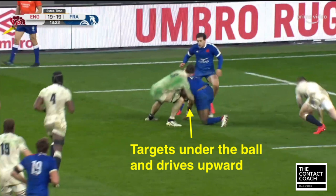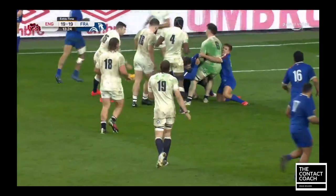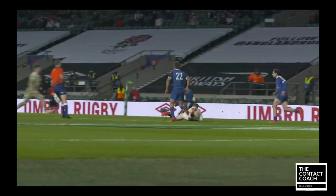He's targeting under the ball, driving upwards, and that puts France under pressure — allowing time for England's support players who are arriving. There's a lot of defensive pressure, France go off their feet and seal off the ball, and that results in a fundamental penalty.